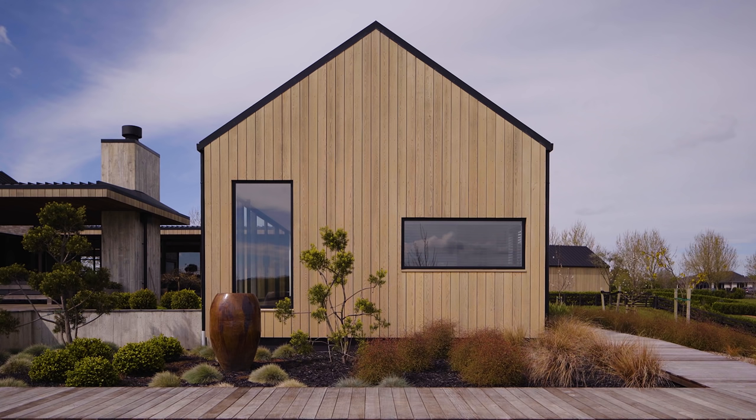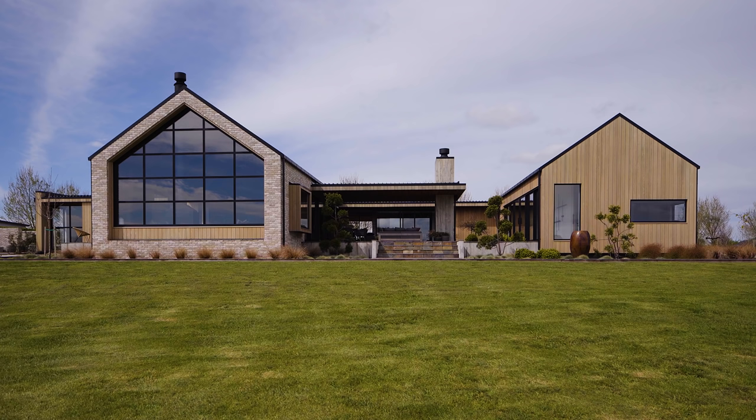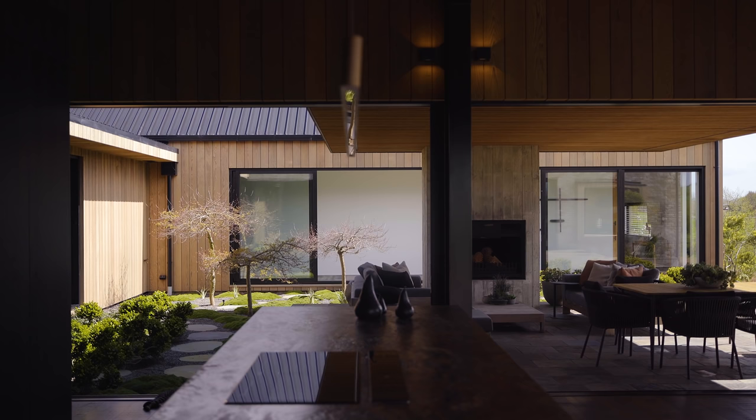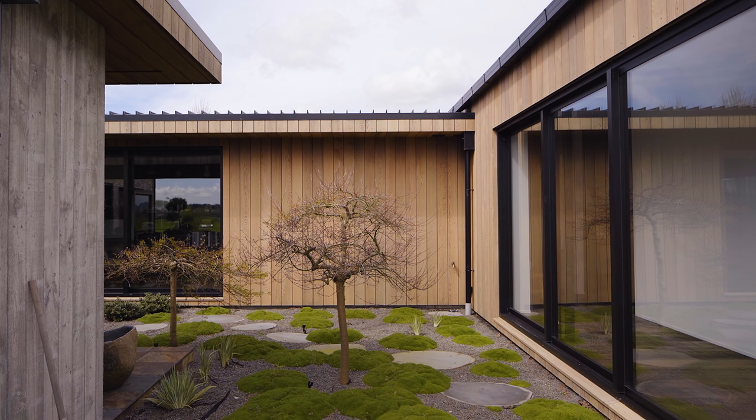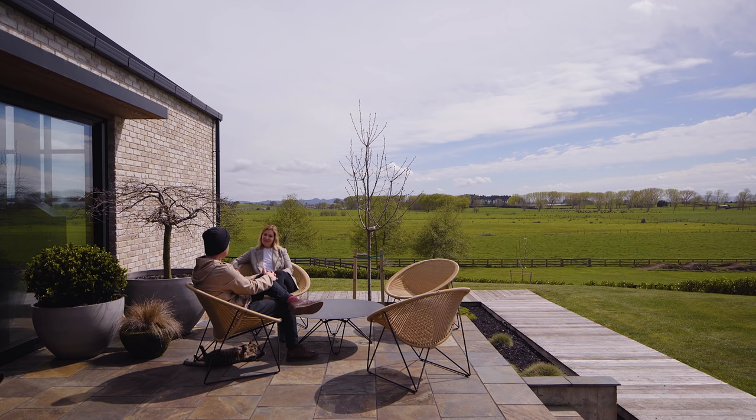Relying on the gable structure, but creating more pavilions and more spaces as we moved across the site. There are nice pockets around this house — courtyards or outdoor spaces — that came about when you end up organising a group of buildings as opposed to a single building.